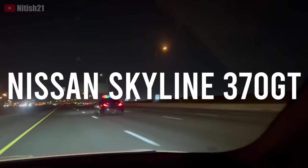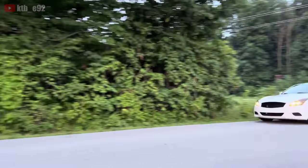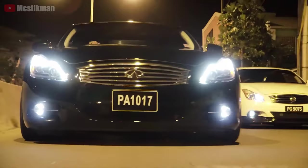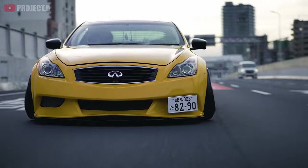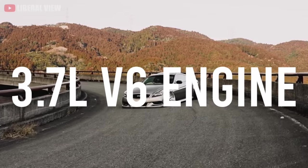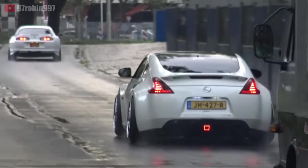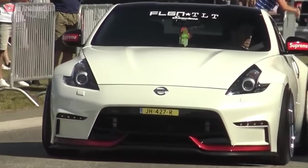The Nissan Skyline 370 GT is basically an uglier version of the Nissan 370Z, but can be found for almost half the price — from $8,000. You will find the 370 GT with the same 3.7-liter V6 engine from the Nissan 370Z, which at release was considered one of the most impressive engines in the modern market.